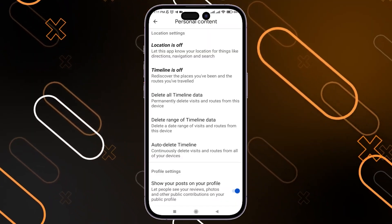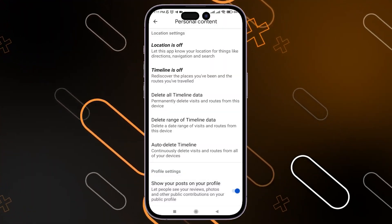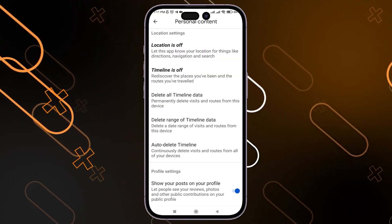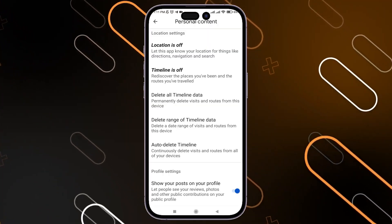Scroll down until you find the option and toggle it on. After that, you will be able to find your reviews easily. Note that if you still have the problem, this option can sometimes take a couple of days to take effect.